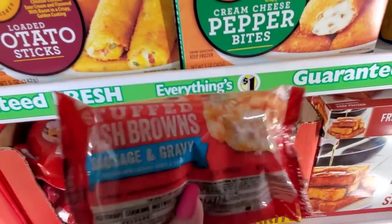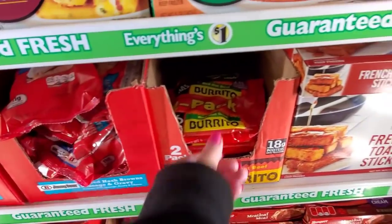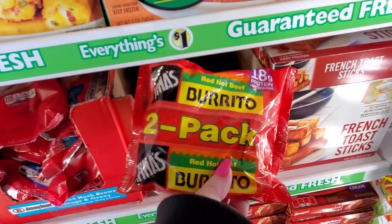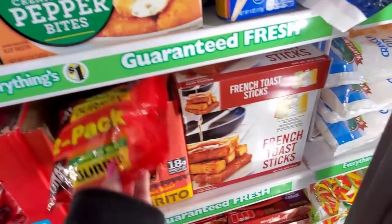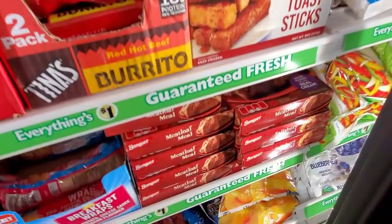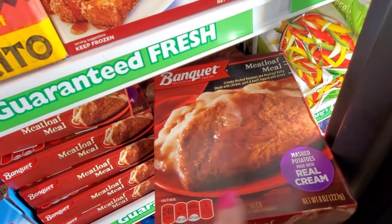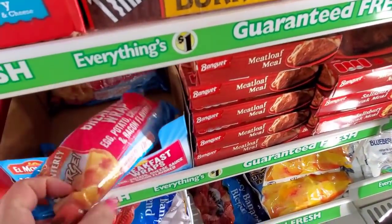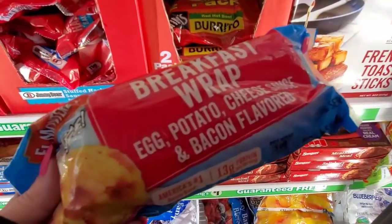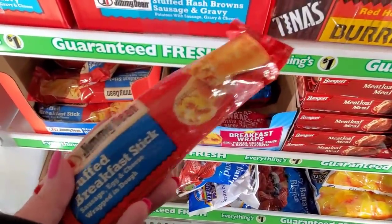That actually doesn't look or sound that bad. English muffin, sausage and cheese — so fresh. They have a burrito two pack, red hot beef with 18 grams of protein, French toast sticks, a meatloaf banquet meal, mashed potatoes with real cream, and a breakfast wrap with egg, potato, cheese sauce, and bacon flavored.